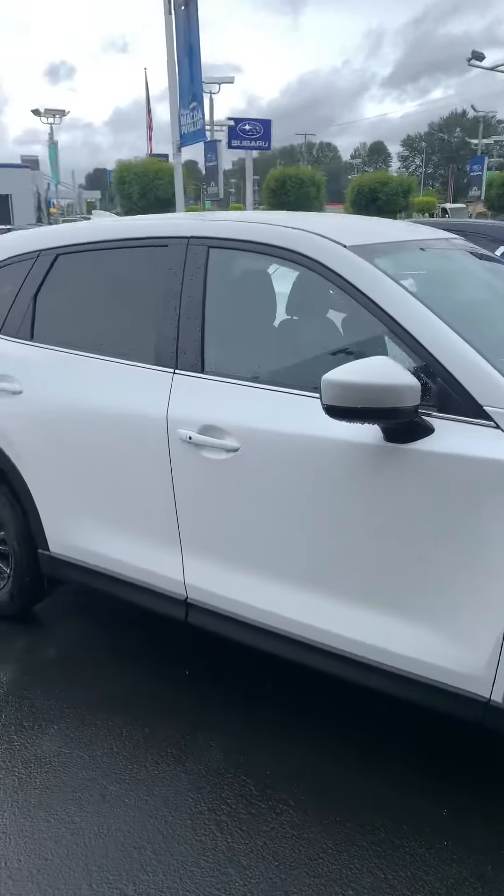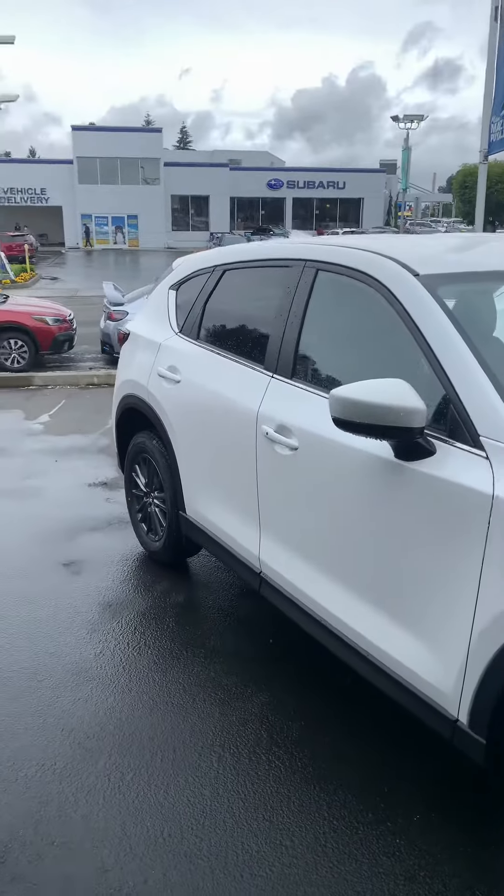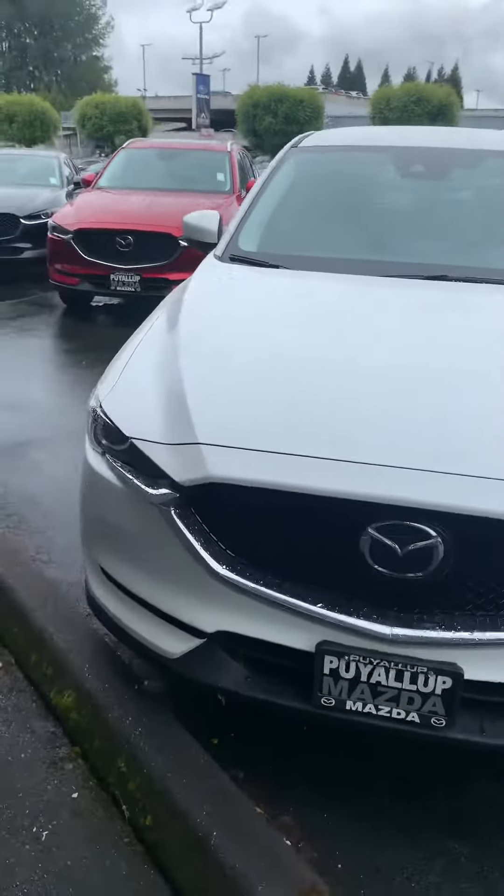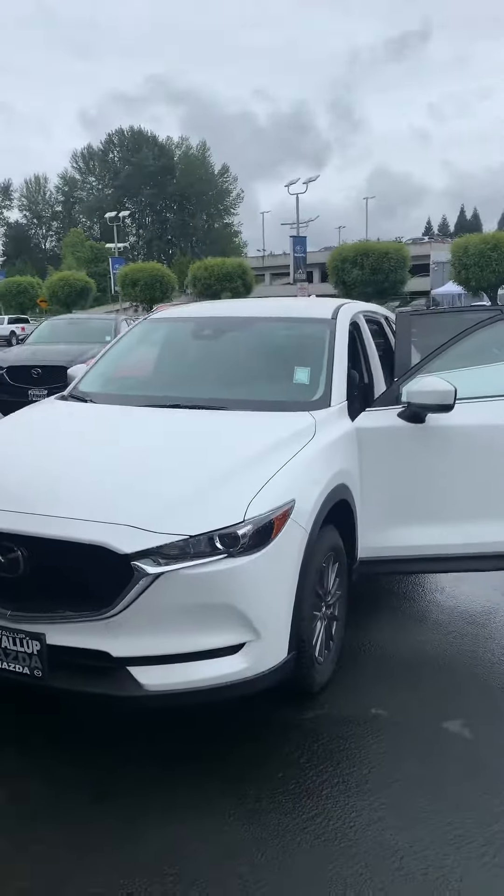It's the 2020 Mazda CX-5 Touring here at Puyallup Mazda. Please let me know what additional information we can provide, and hope you have a great day.